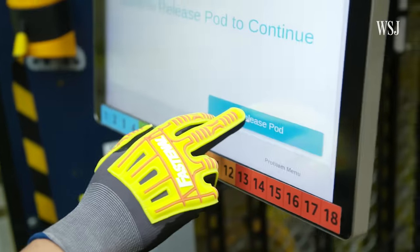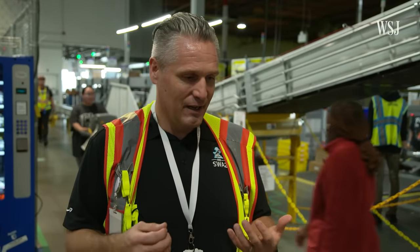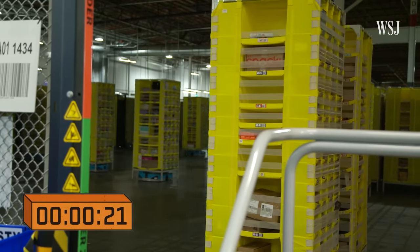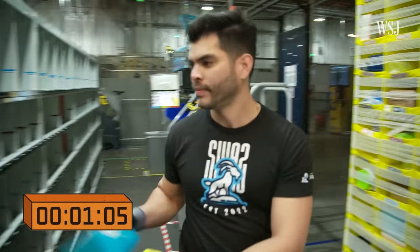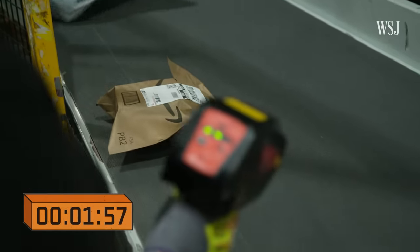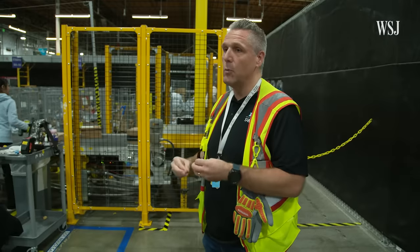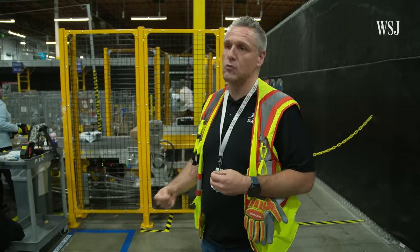That meticulous organization is key to getting orders to customers in record time. Say you order this Amazon Echo. One of the facility's hundreds of robots is assigned to pick up the pod it's stored in. The picker pulls the item and places it in a cubby on this wall to be packed. A packer will grab the item, scan it, and package it. Your order travels on this conveyor belt just a few hundred feet away to the dispatch area. When that sticker is applied to the package, at that moment we determine what route that's going to go to, how long that route could be, and that's dynamically happening throughout our day.